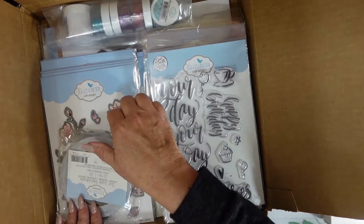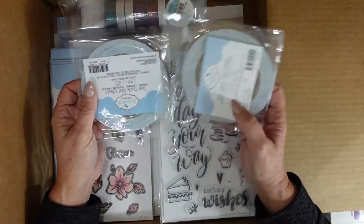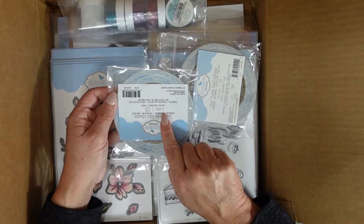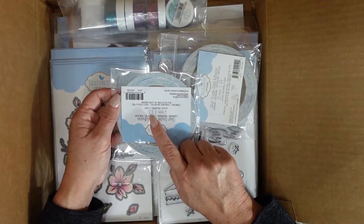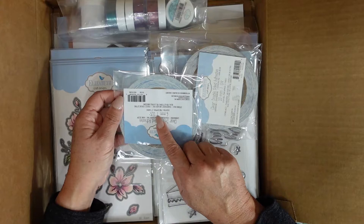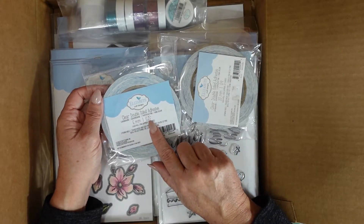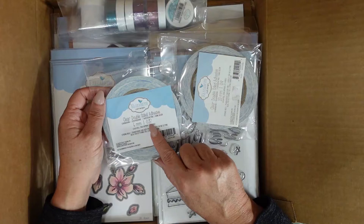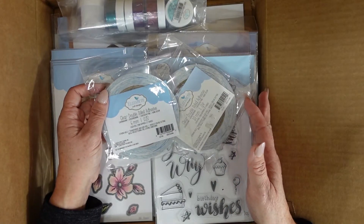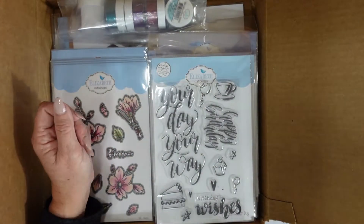Elizabeth Craft Designs also has tape. I received their 10mm and their 6mm. In US measurement, the 10mm is a quarter inch and the 6mm is 0.04 inches — so a little less than half an inch.